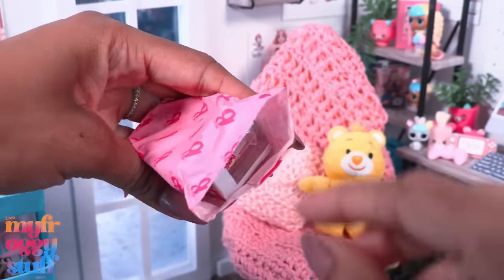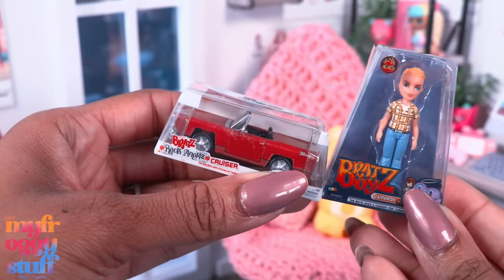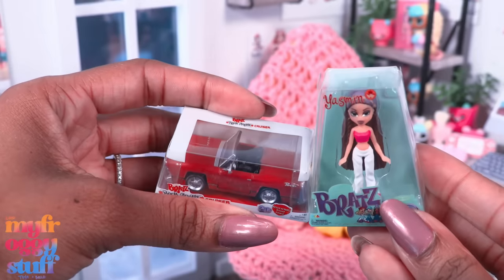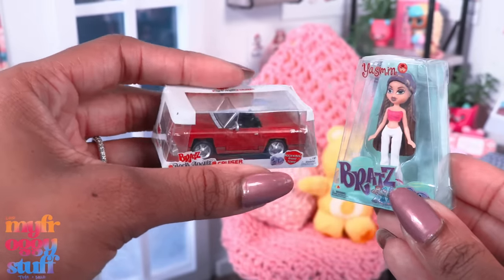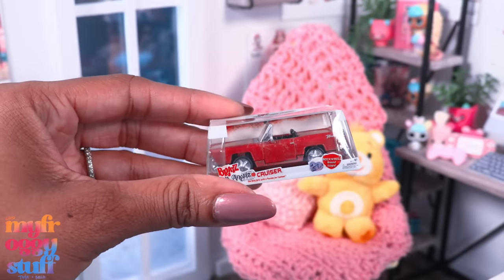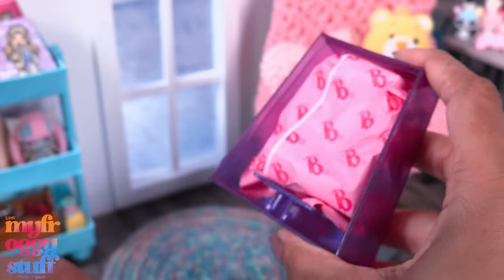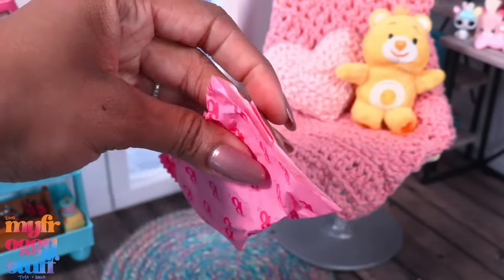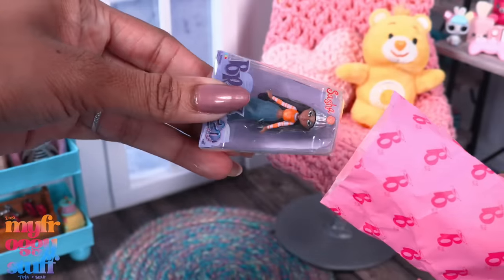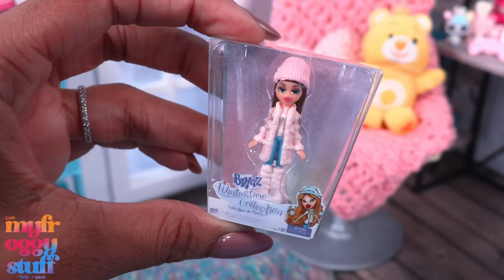This is Cameron — Bratz boys! Nice to see the guys being included in the minis. And this is a car. The scale — I know doll cars aren't usually to scale, but this feels a little small. Personally I could do without this one — I might go find a Hot Wheels. On to the next one — so far no doubles, which makes me pretty happy.